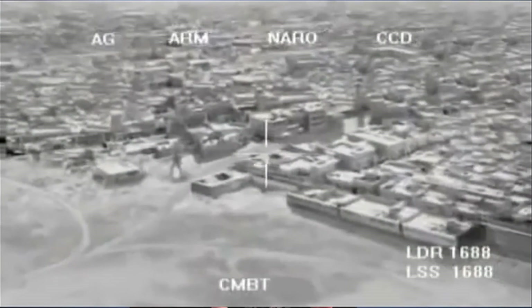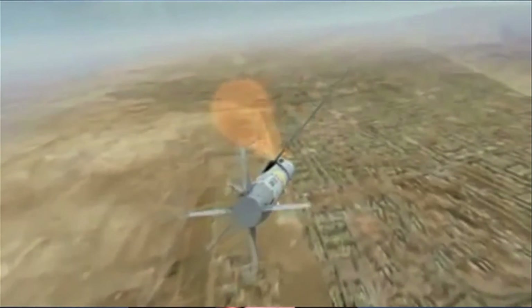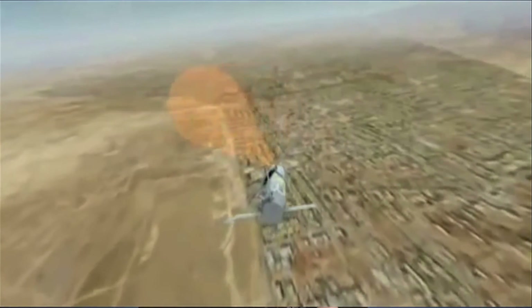Raytheon recently finished a series of flight tests for its small diameter bomb II for the US Air Force. The final stages saw direct hits on stationary land targets using upgraded hardware and electronics. The small diameter bomb is designed for use against armoured targets at up to 4 nautical miles away. Compared to similar weapons, it has a small explosive footprint to minimise collateral damage. And if operators change their mind post-launch, they can change targets via a datalink that passes in-flight updates to the weapon.